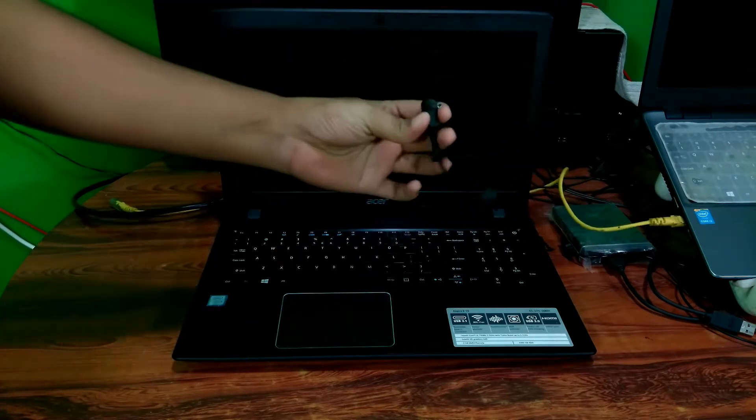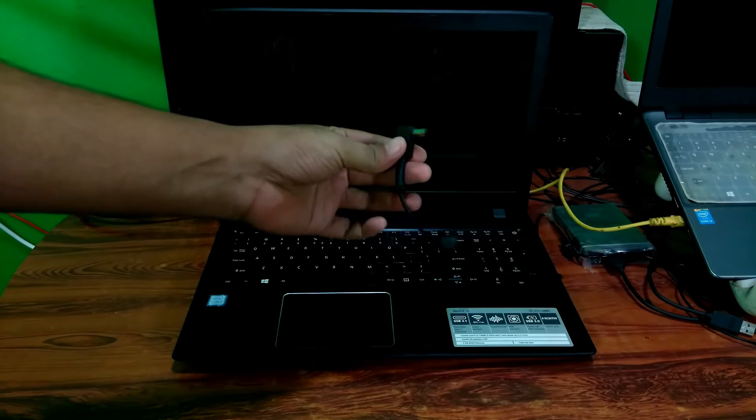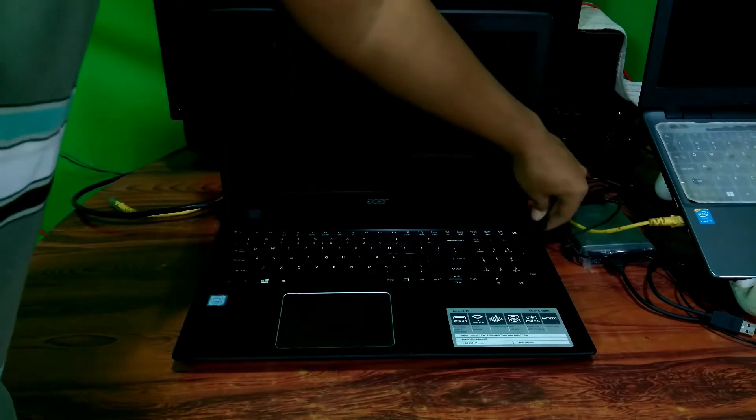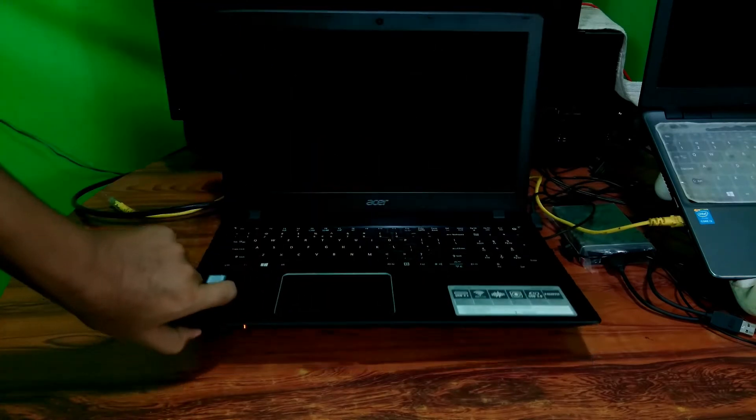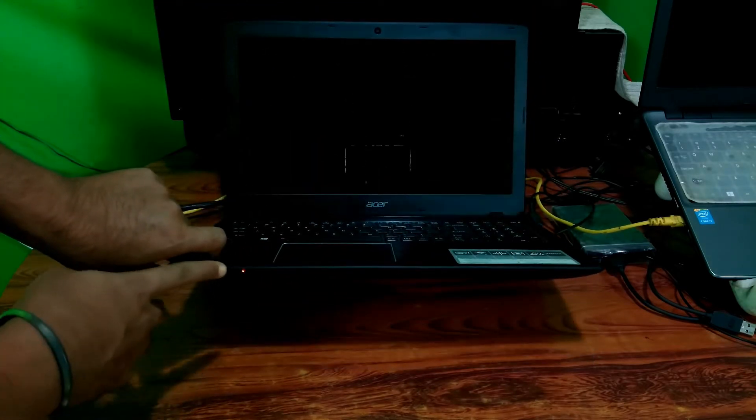First, you need to make sure that your laptop's AC adapter is working properly or not. If it's working properly then fine. As you can see, in my case my power AC adapter is working properly.